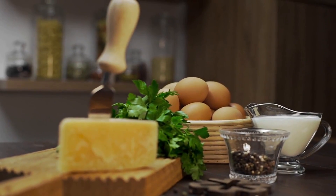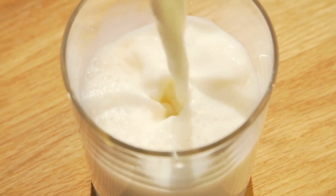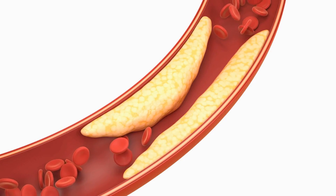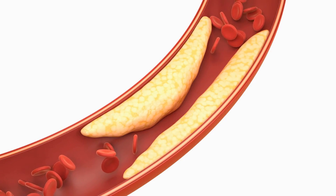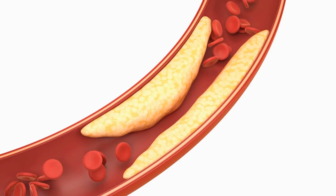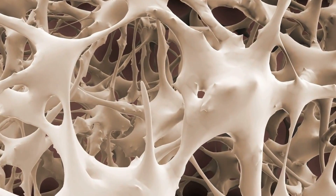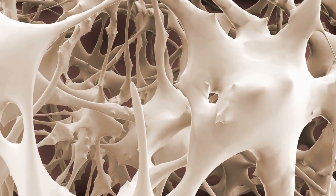But that's not all. Vitamin K also helps regulate calcium in our bodies. Without enough vitamin K, calcium can build up in our arteries, leading to heart disease and other health problems. On the other hand, vitamin K helps transport calcium to our bones, where it's needed for strength and density.